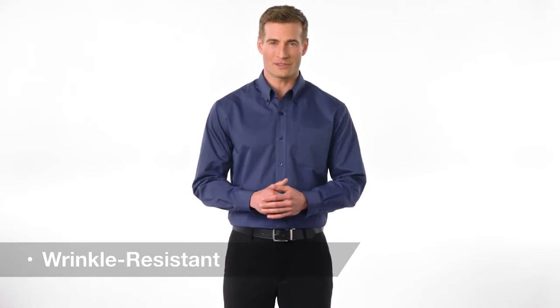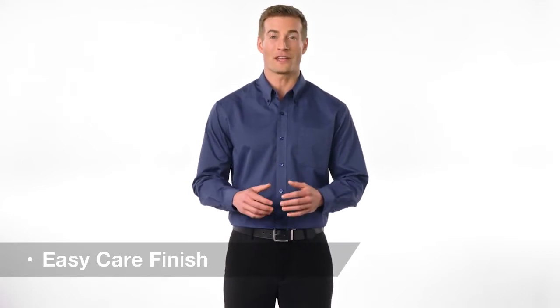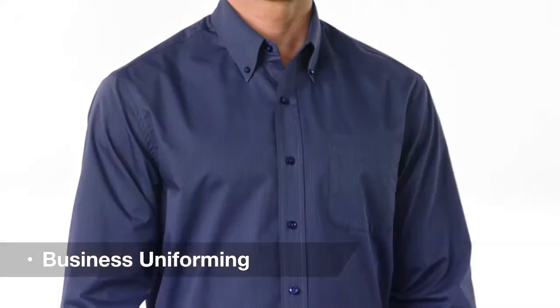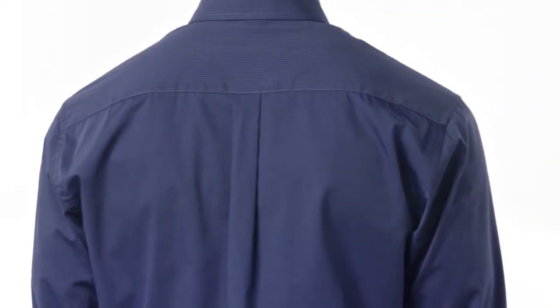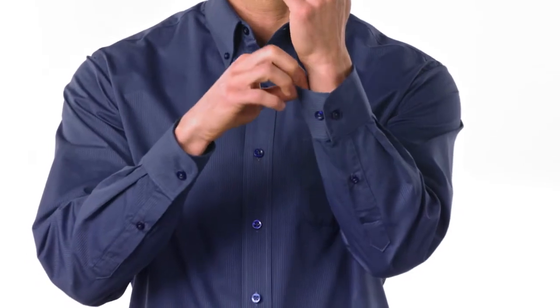This classic button up shirt is made from a cotton polyester blend with a wrinkle resistant easy care finish and is a great fit for business uniforming. A button down collar, left chest pocket and box back pleat create a crisp professional look while its tonal pattern gives it an understated character from the office to after hours.